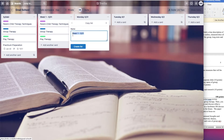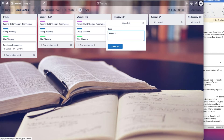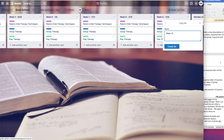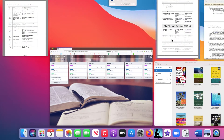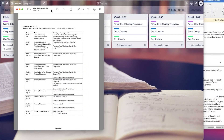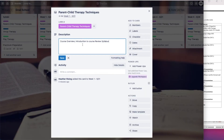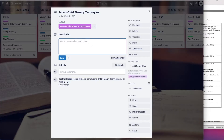Then I duplicate the list called 'Week One' and title it 'Week Two.' I do this for as many weeks as are included in the semester. Summer session is just 10 weeks so I stopped there; for the fall I'll need to make 16 of these lists. Next I refer to the syllabus of each class — here I'm starting with my parent-child therapy class. I copy and paste the topic of each week from the syllabus into the description section of the corresponding card in the respective week's list.